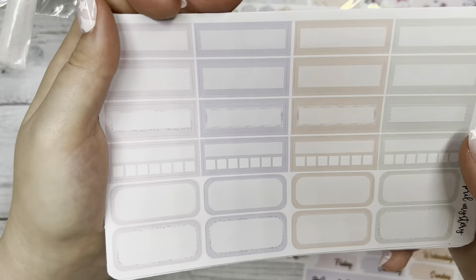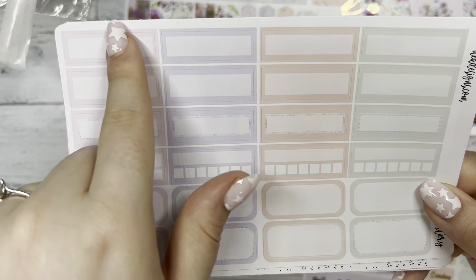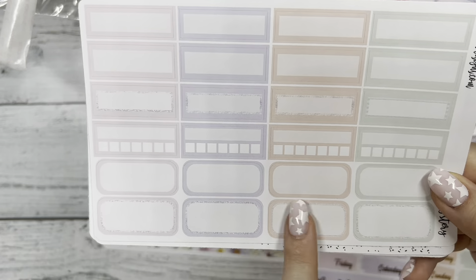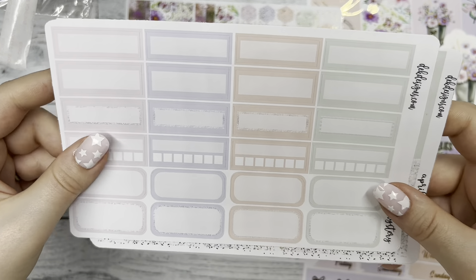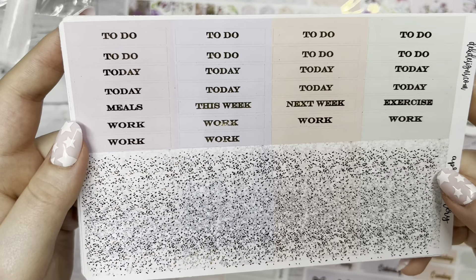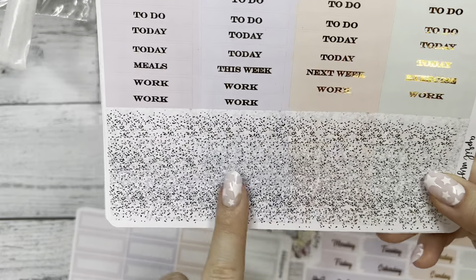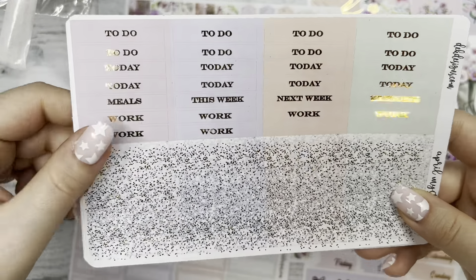And then we have our functional sheet that has boxes you can use for habit trackers, for labeling things at the top, and then the bottom for your week. And then our headers: to do, today, meals, work, exercise, this week, next week. And then glitter headers at the bottom to accent that.